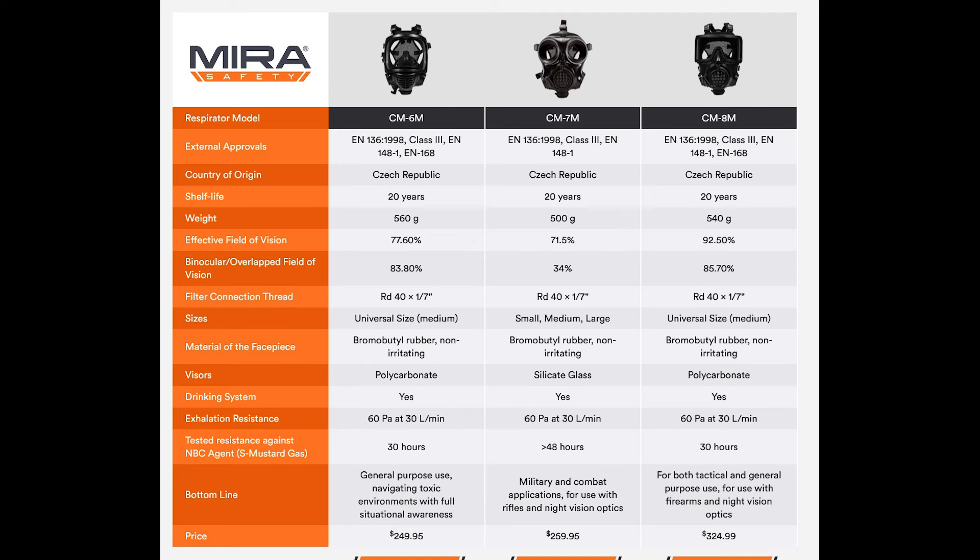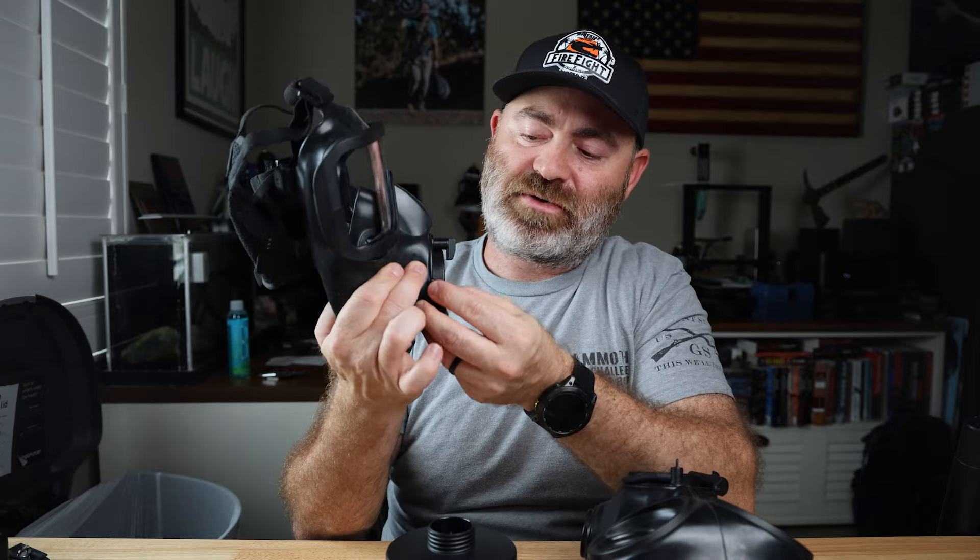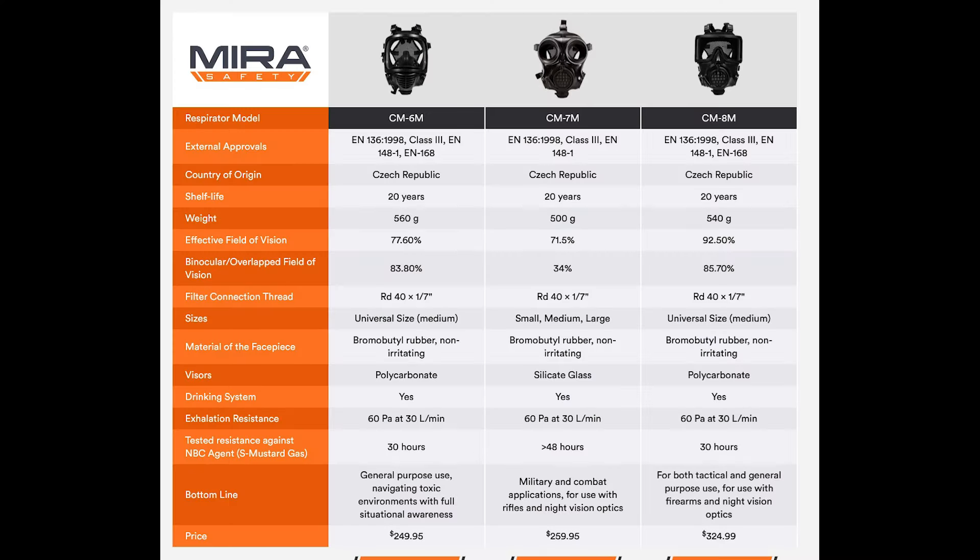If you have somebody with breathing issues or you're protecting your kids, the reason you'd use just one side is for weapon manipulation — we'll get to that in a bit. They are both made of bromo-butyl rubber, which is not irritating. I've worn them for quite a bit of time and my skin does not react with the rubber at all — it's pretty comfortable. They both have a drinking system on the front where you can insert this into a canteen and take a sip of water without removing your mask during extended wear. They both have the same exhalation resistance, exhaling through the port on the bottom.